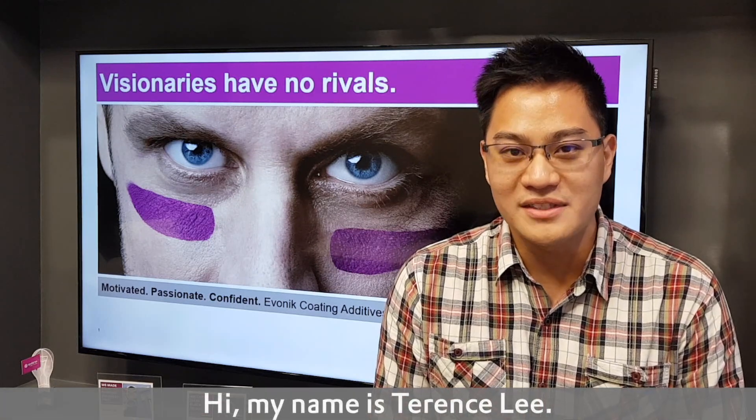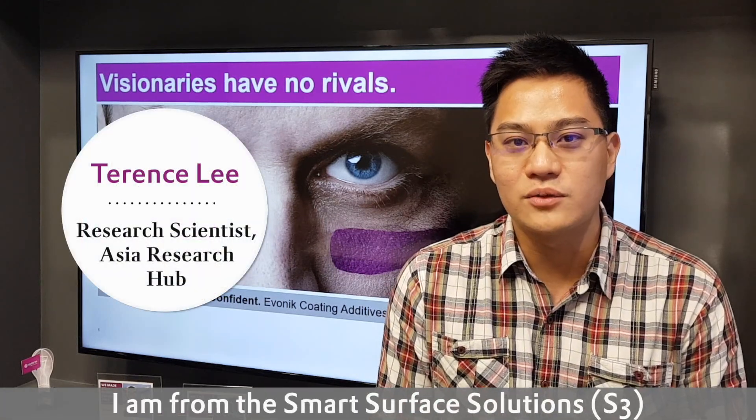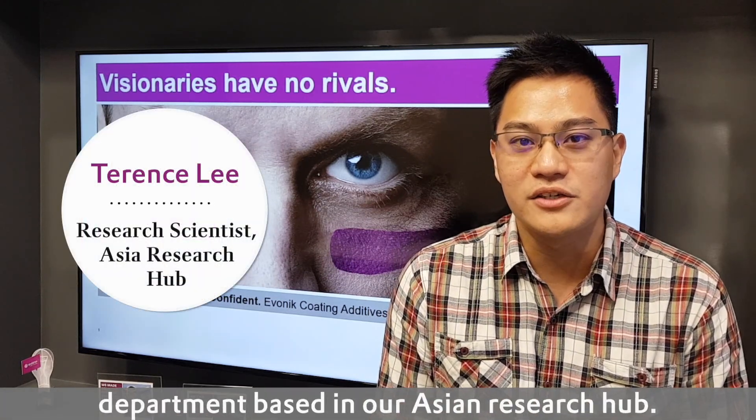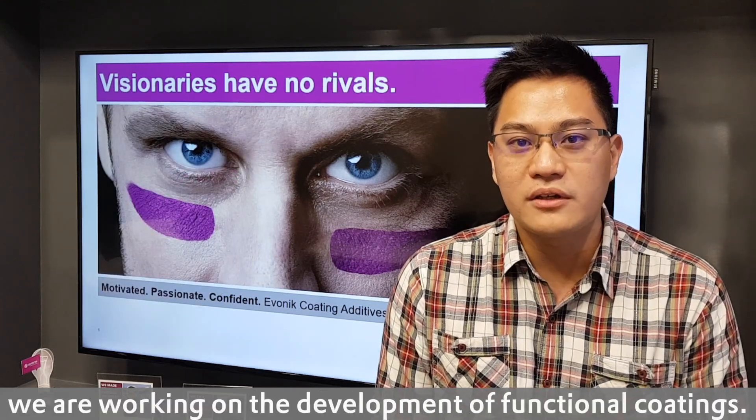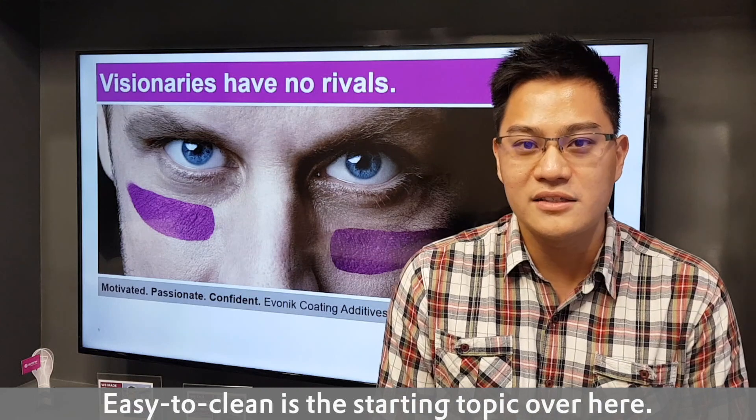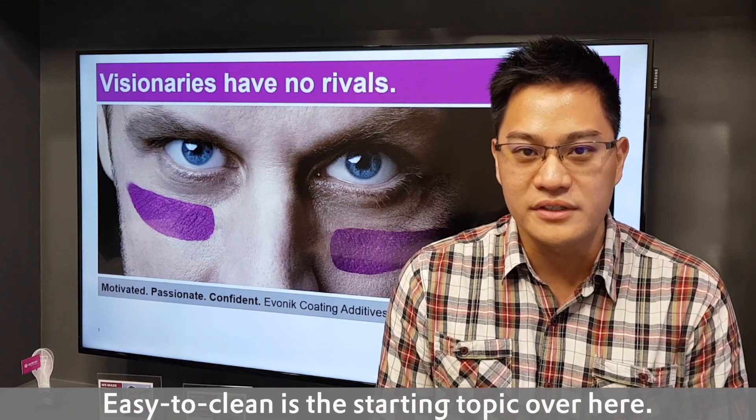Hi, my name is Terence Lee. I'm from the Smart Surface Solution Department based in Asia Research Hub. In our department, we work on the development of functional coatings, and easy to clean is a starting topic over here.